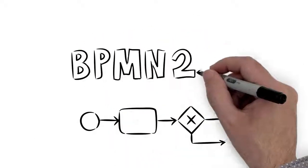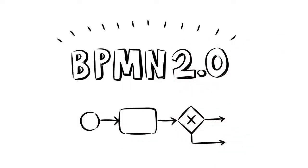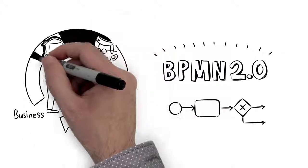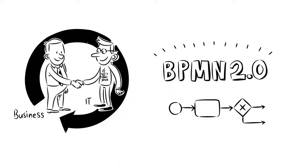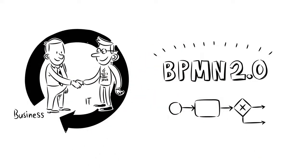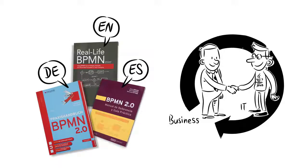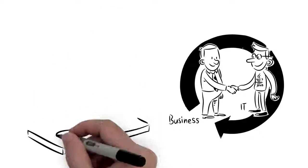And thirdly, we use BPMN 2.0 for the modeling, execution, and monitoring of business processes to improve the coordination between business and IT. Our strong methodological skills support us here, and are also the basis for the well-known real-life BPMN practical guide, technically implemented in our platform.